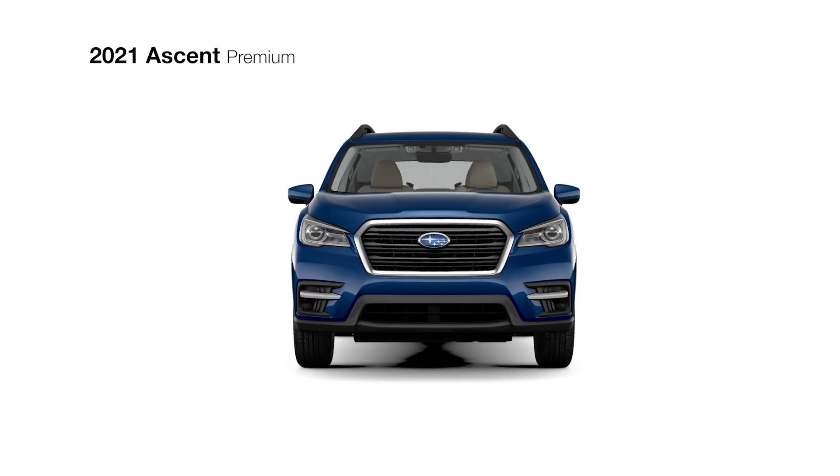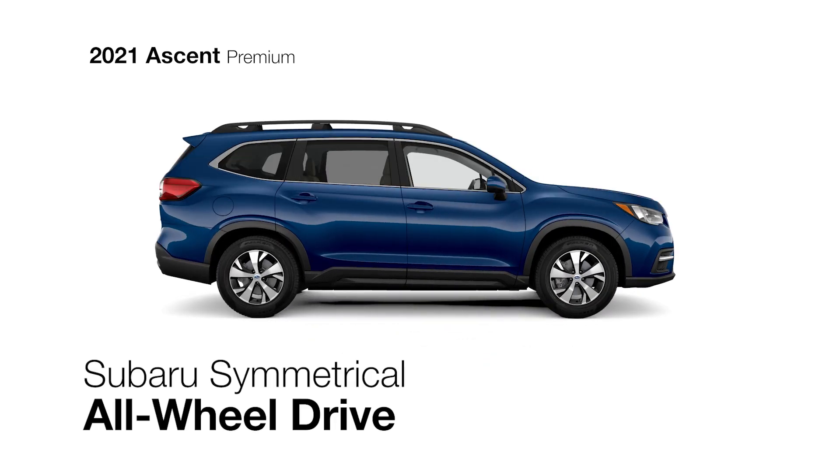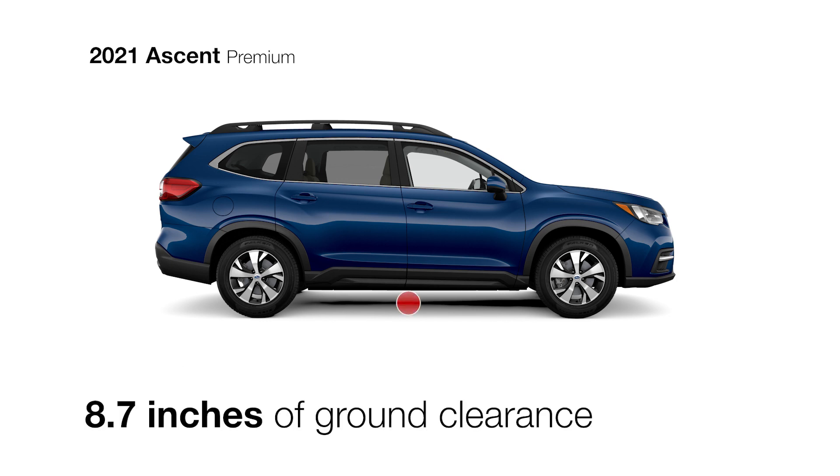Like every Ascent, iSight Driver Assist technology comes standard, plus Subaru Symmetrical All-Wheel Drive and 8.7 inches of ground clearance.